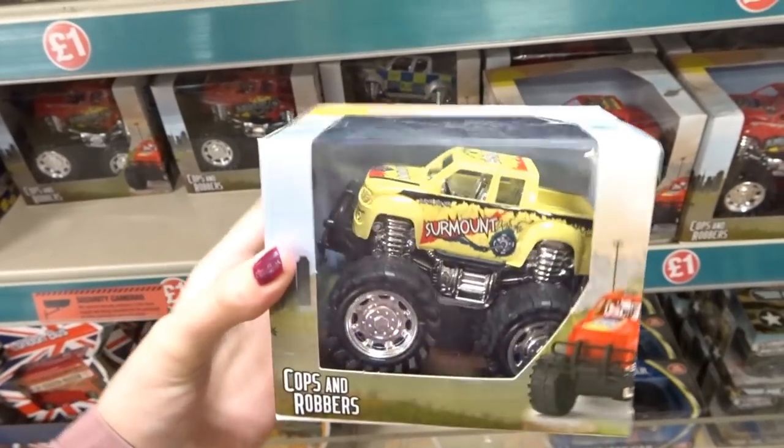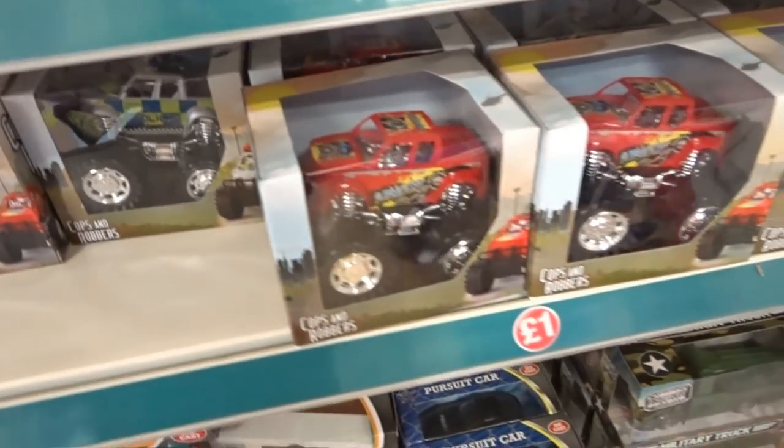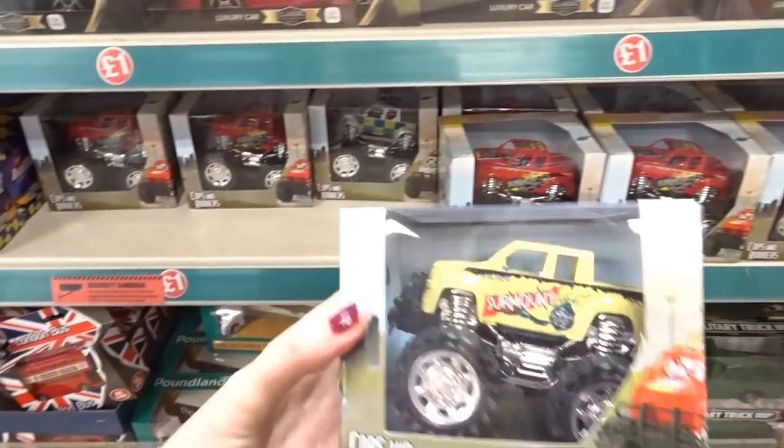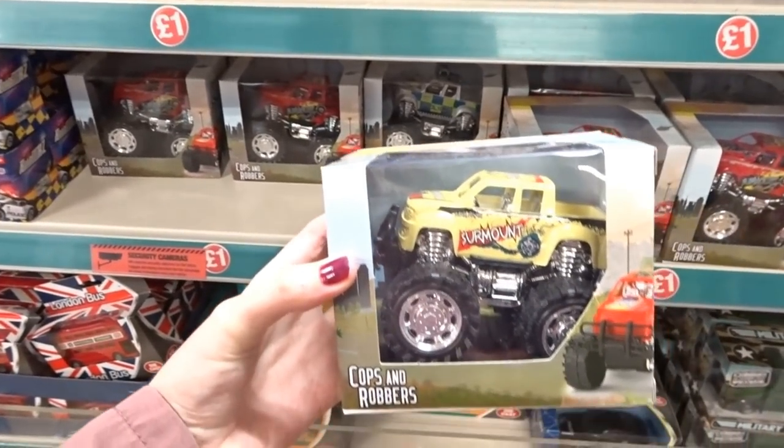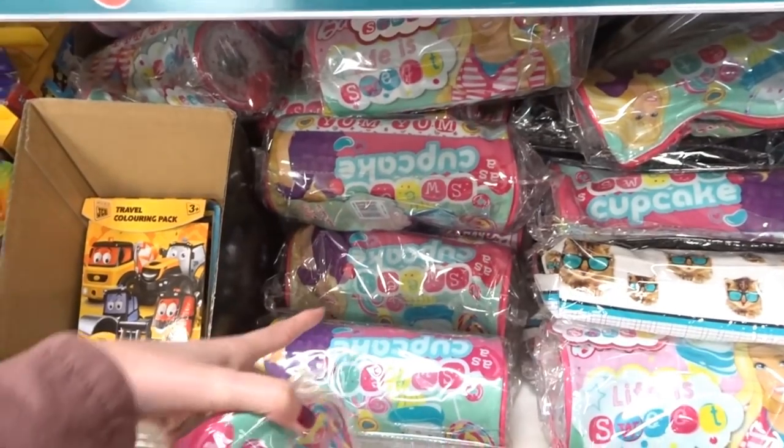They have monster trucks in here. My daughter would absolutely love these — for some reason she absolutely loves monster trucks, like Blaze and the Monster Machines. Can't really go wrong for a pound, can you? They've also got official Barbie pencil cases, and there's a few styles to choose from.